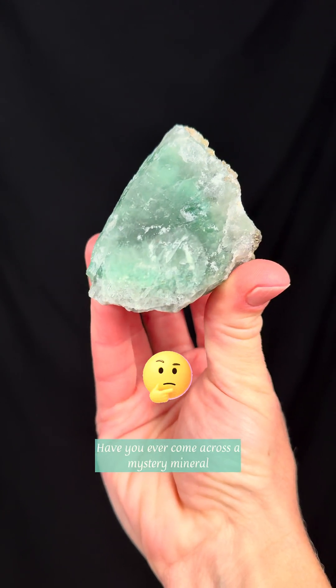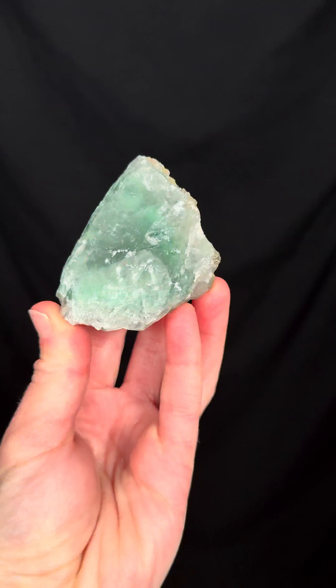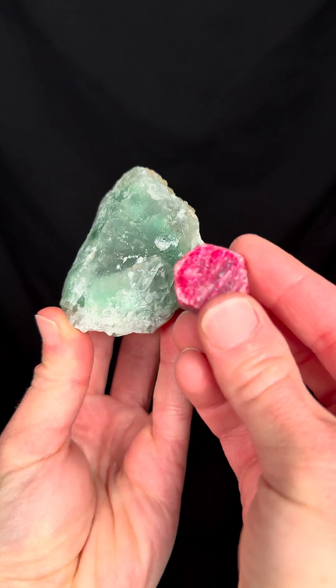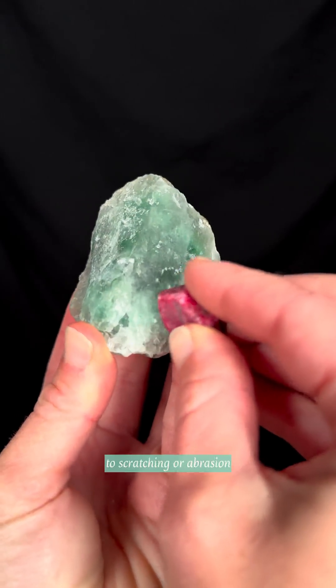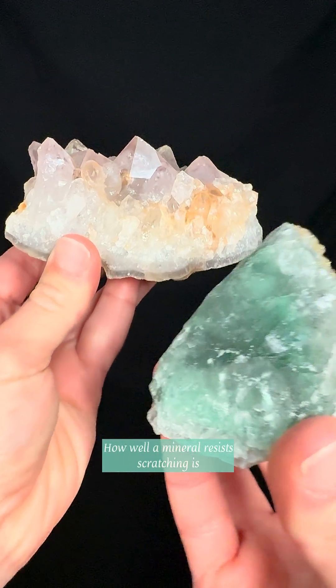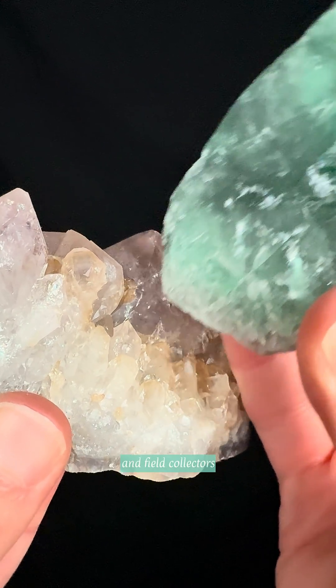Have you ever come across a mystery mineral that you couldn't identify based on the color or the crystal shape? Well, that's where hardness comes in. A mineral's hardness refers to its resistance to scratching or abrasion. How well a mineral resists scratching is an important identification tool for geologists and field collectors.